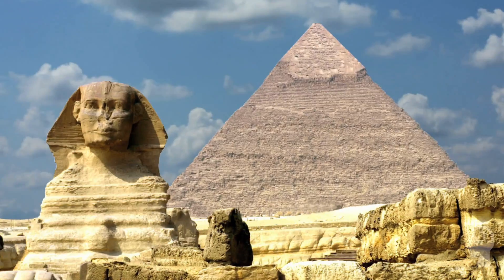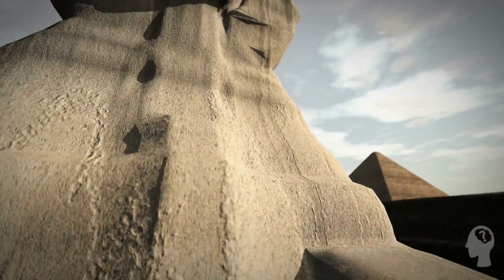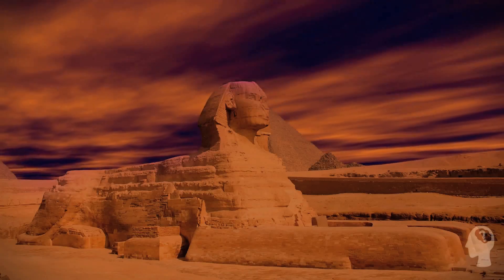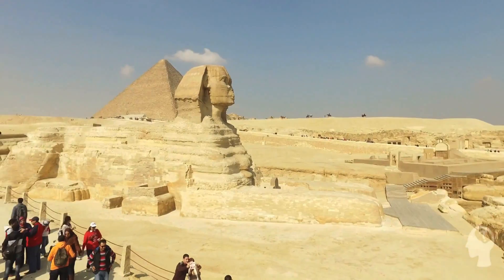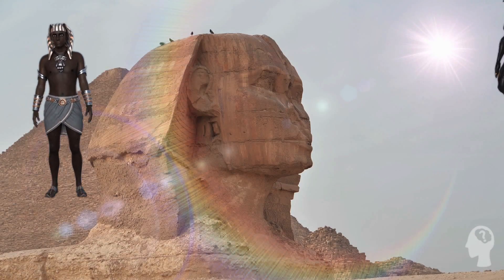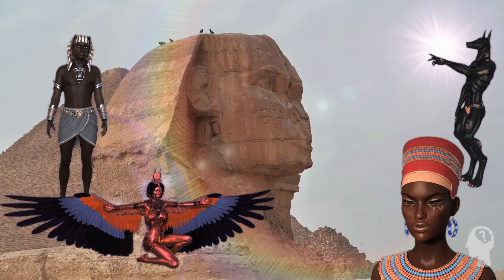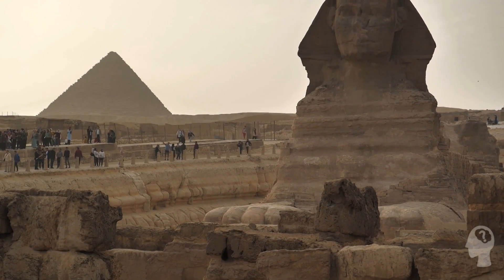Did you know that the Great Sphinx of Giza is one of the oldest and largest statues in the world? Standing at over 20 meters tall and 73 meters long, this massive limestone statue has been standing for over 4,500 years, baffling historians and tourists alike with its mysterious origins and purpose. But what makes the Great Sphinx so intriguing? Why has it captured the attention of people all over the world for centuries?